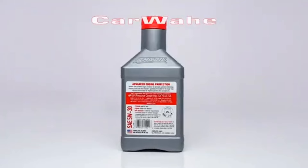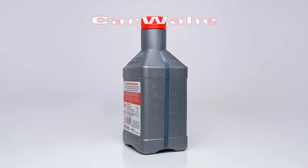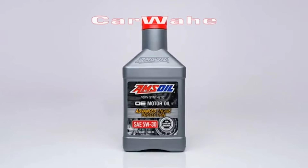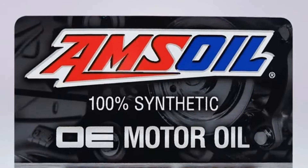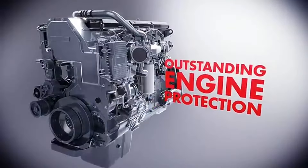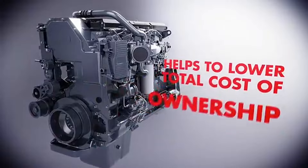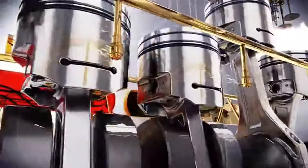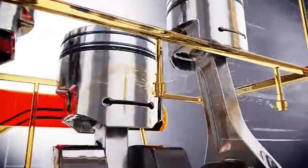Moreover, its robust additive package effectively combats deposits, sludge, and varnish, keeping engines clean and operating at peak efficiency. The Signature Series excels in providing superior protection during cold starts, mitigating the risks associated with metal-to-metal contact and ensuring rapid lubrication circulation throughout the engine. Its extended drain intervals offer convenience and cost-effectiveness, reducing the frequency of oil changes without compromising on performance or reliability.